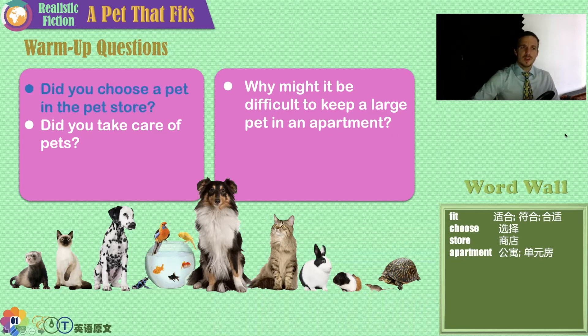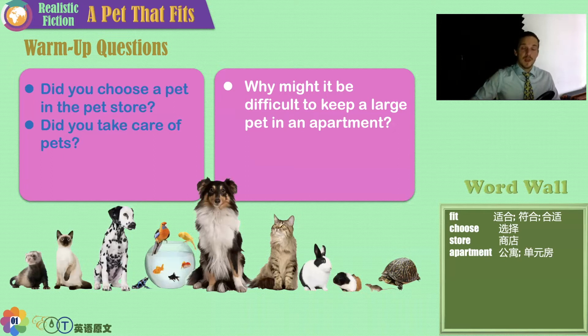Did you ever choose a pet in the pet store before? Once upon a time, did you ever beg and plead, 'Please, mommy, please, daddy, can I have a pet?' Maybe they took you to a store where you could choose a rat or a fish, a turtle or a snake. How did you decide? What kind of animal do you like? Have you ever taken care of pets? Do you take care of pets now?